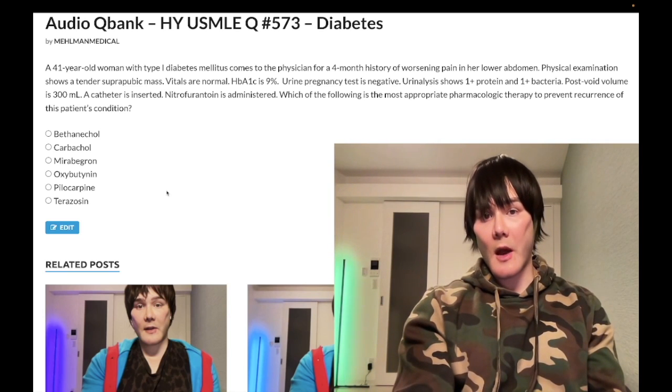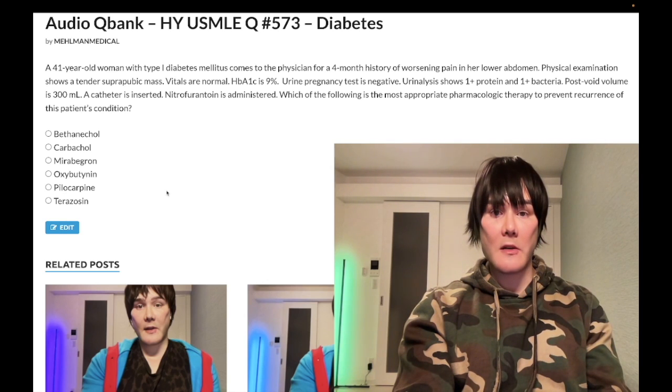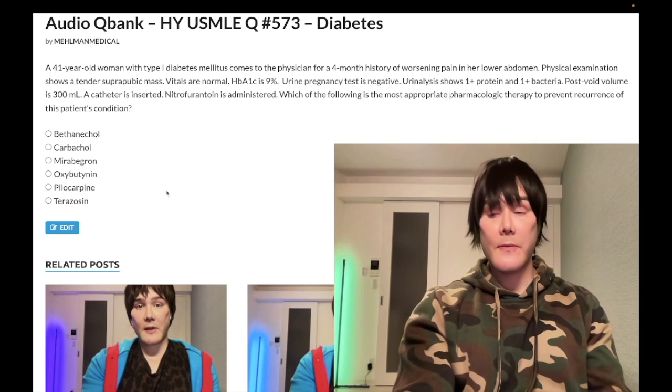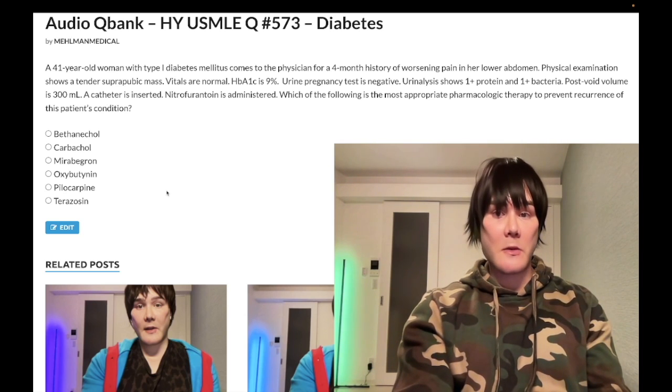A 41-year-old woman with type 1 diabetes has a four-month history of worsening pain in her lower abdomen. Physical exam shows a tender suprapubic mass. Vitals are normal. HbA1c is 9%. Urinary pregnancy test is normal. Urinalysis shows 1+ protein and 1+ bacteria. Post-void volume is 300 milliliters. A catheter is inserted and nitrofurantoin is administered. The question asks for the most appropriate pharmacologic therapy to prevent recurrence of her condition.